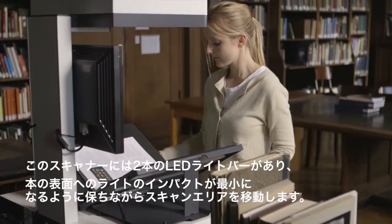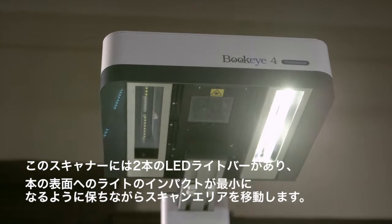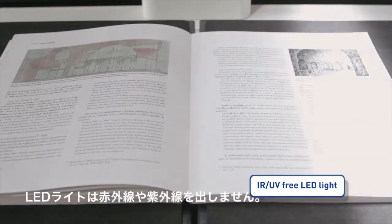The scanner has two LED light bars, which move over the scanning area, reducing the light impact on the surface to the absolute minimum. The LED lights are also free from any infrared or UV light.